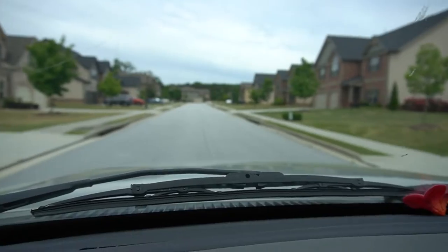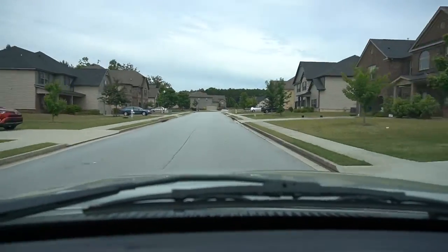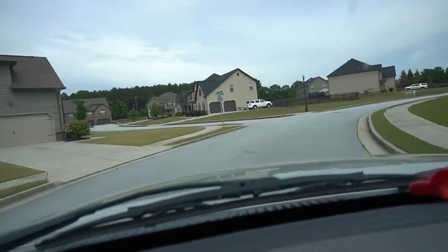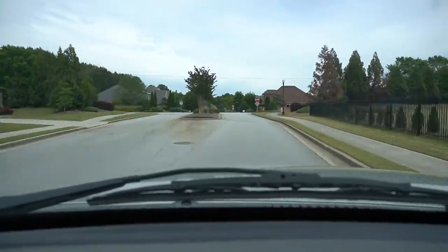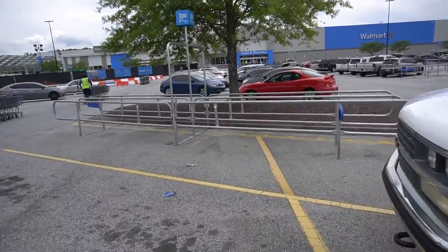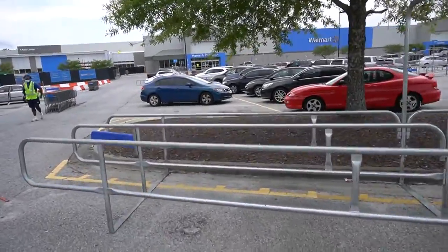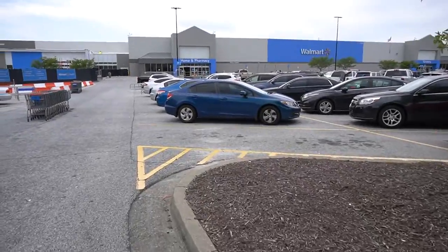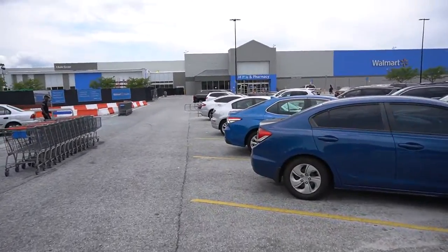Let me give you a little shot of the neighborhood real quick. Just pulled up — I'm gonna record the entrance too, just so y'all can see what it's looking like out here, and if there's any difference from where everybody else is and what it's looking like by y'all.